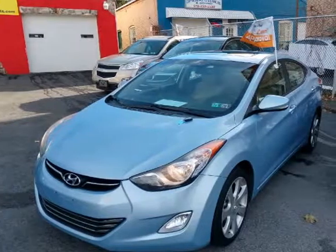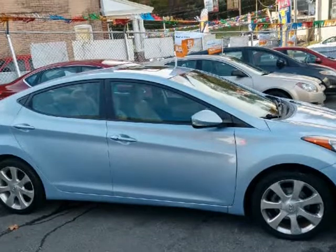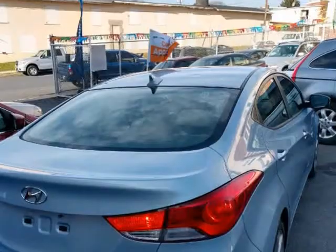This 2011 Hyundai Elantra is brought to you by Reliable Auto Consultants Inc. Limited models — fully loaded with backup cameras, leather, sunroof and more.